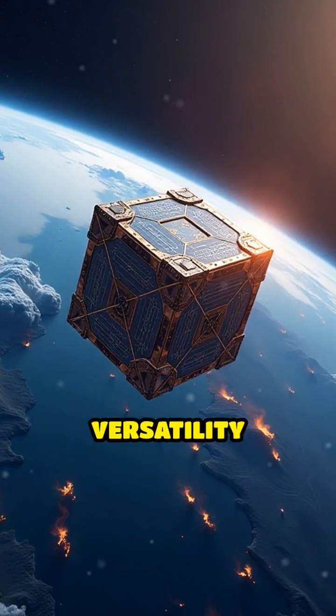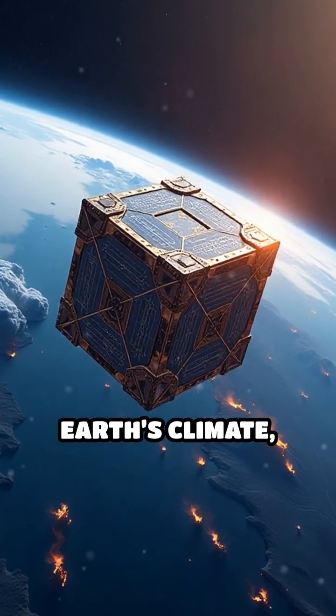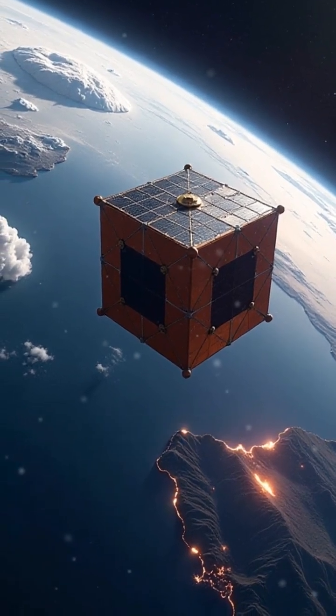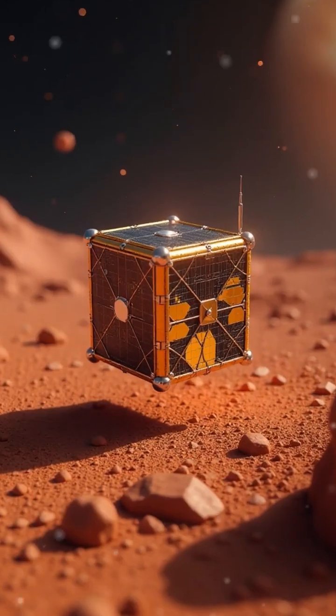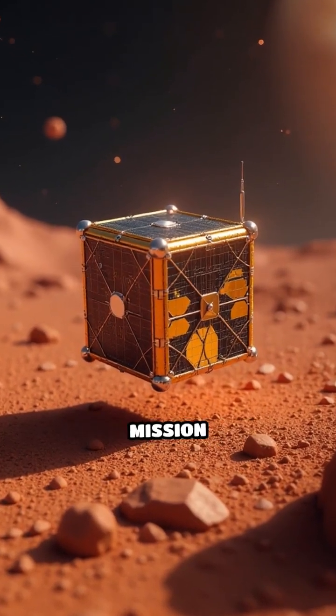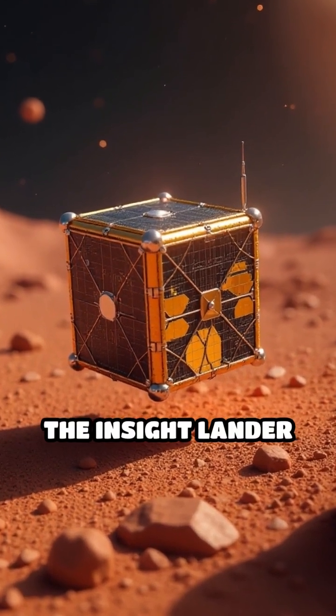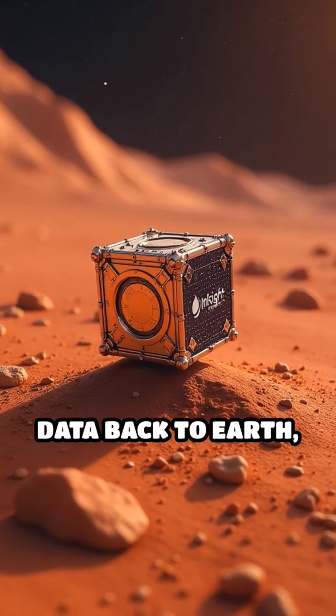CubeSats have proven their versatility by monitoring Earth's climate, tracking wildfires, and venturing into deep space. For instance,